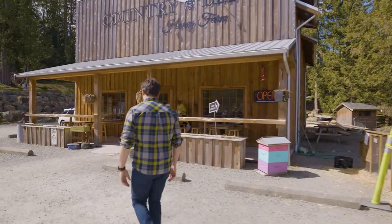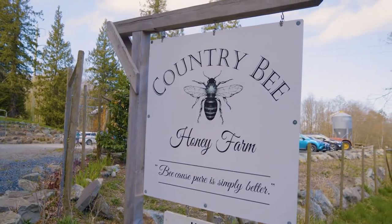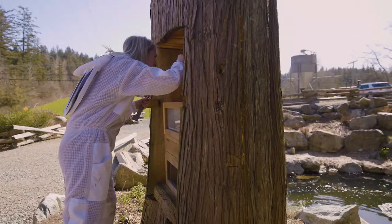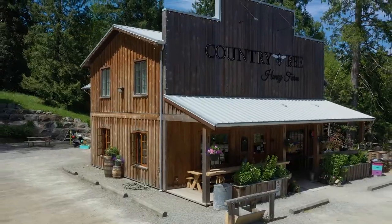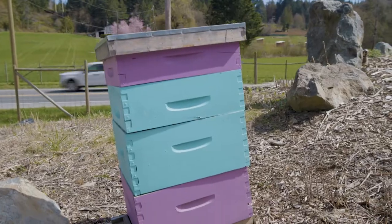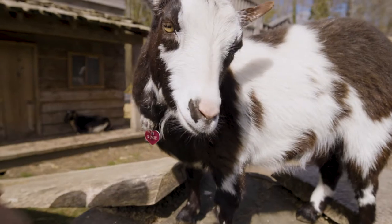I love exploring the Saanich Peninsula and one of my favourite stops is Country Bee Honey Farm. This little farm began in 2015 when the owners decided to give up their big city life to purchase this 11-acre property. The farm includes a large store, beautiful walking gardens, colourful beehives, and so many animals that kids and adults love to visit.